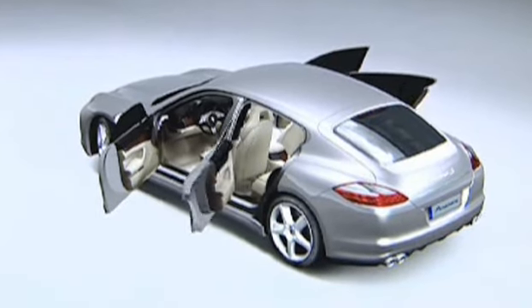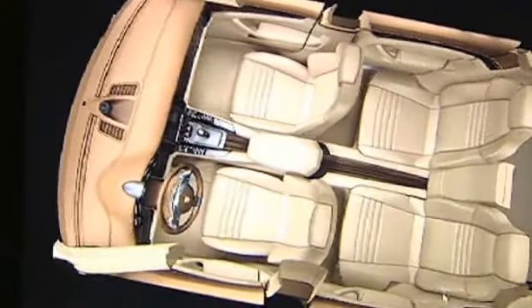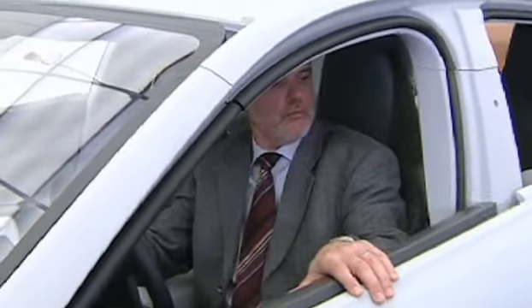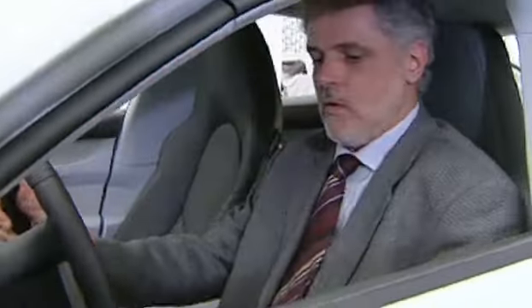You sit in a Porsche. In a lot of other cars you have the feeling that you're sitting on the car. But this feeling of being part of the whole — that's typically Porsche, and typically Panamera too.